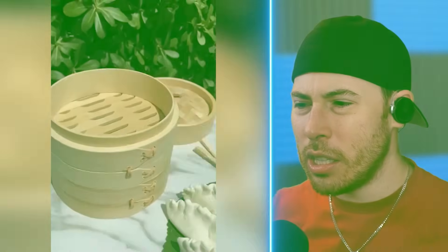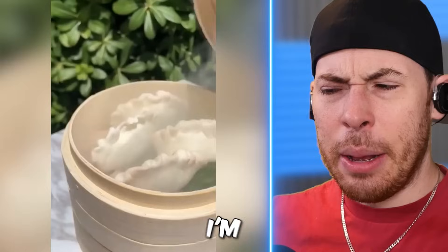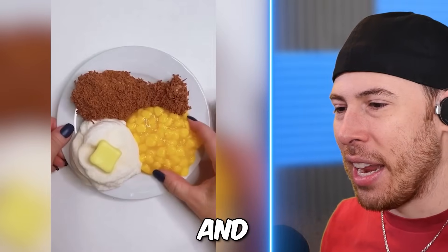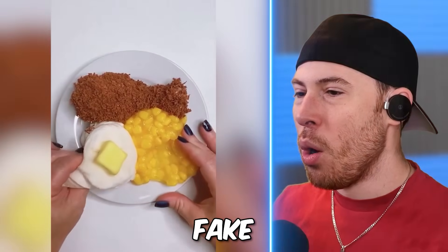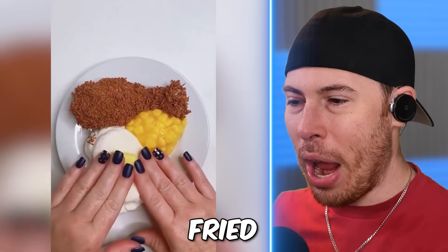We're making gyozas and adding them into the noodle thing — the bun. I think it's a steam bun. I don't know what they're called, but they're fantastic. Corn and mashed potatoes? That just looks fake. What is the top part? Chicken? Fried chicken.